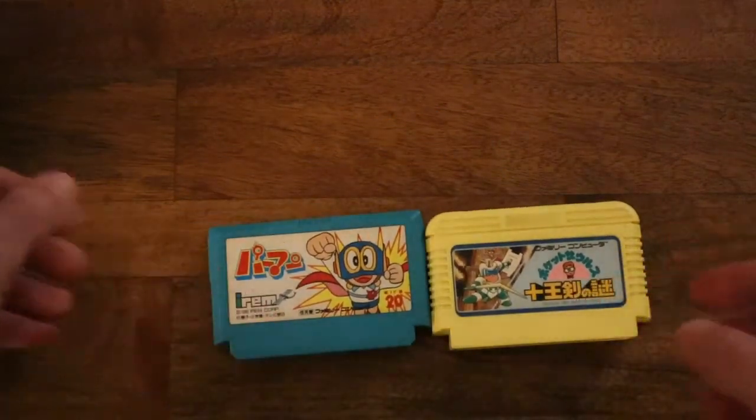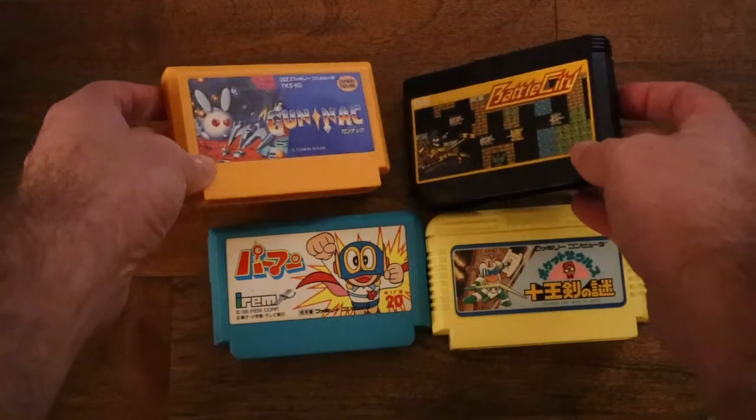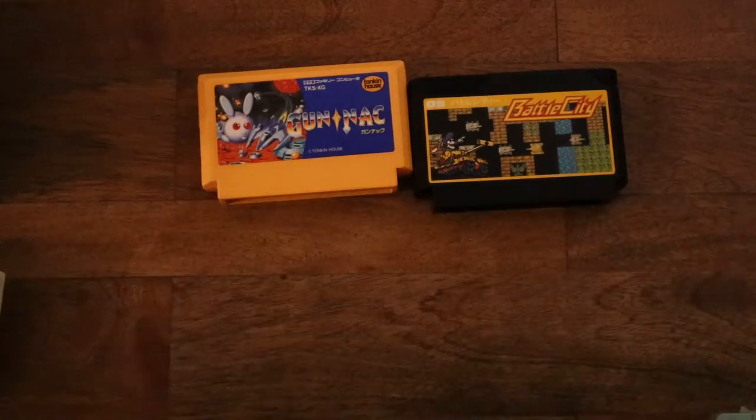As you saw earlier, the Famicom carts come in just all different colors — and I mean all different colors. It's kind of been crazy finding these, but they looked more in line with toys than the actual NES carts. One thing I noticed is each company seemed to have their own mold for Famicom carts. You have Bandai's with their more rounded edges, and Jaleco and Irem had their names imprinted on the actual carts, as well as Bandai and Namco.